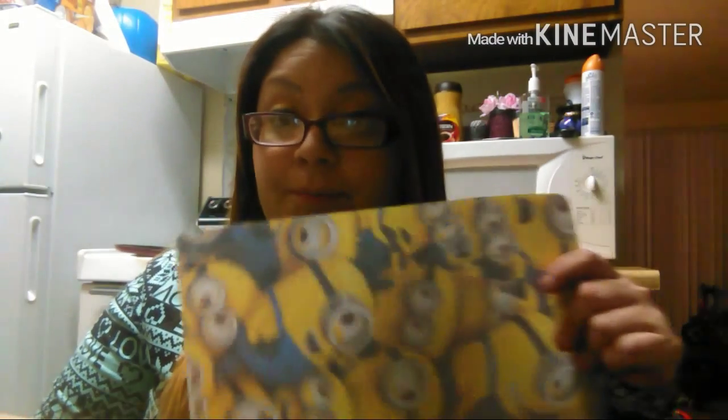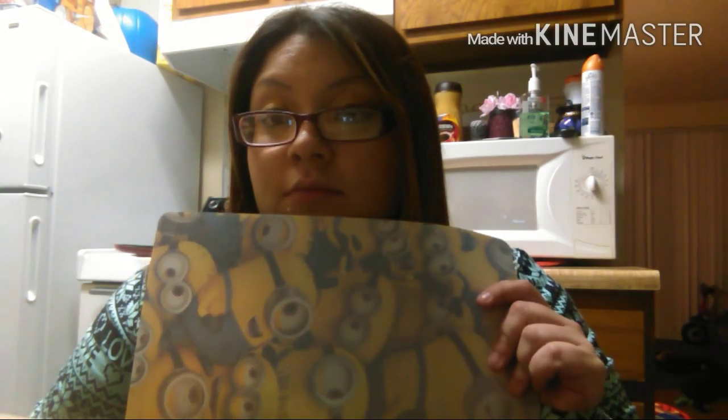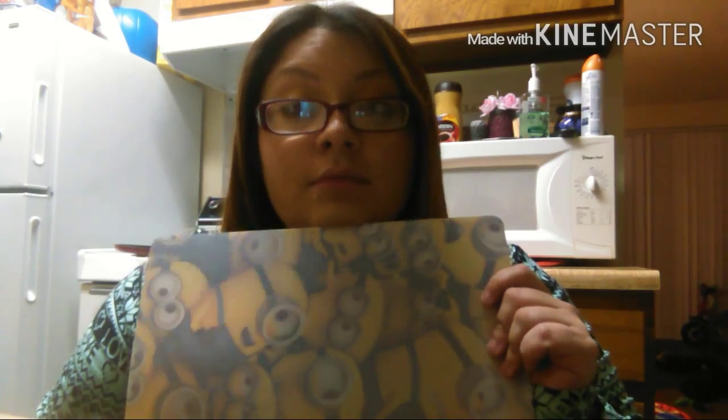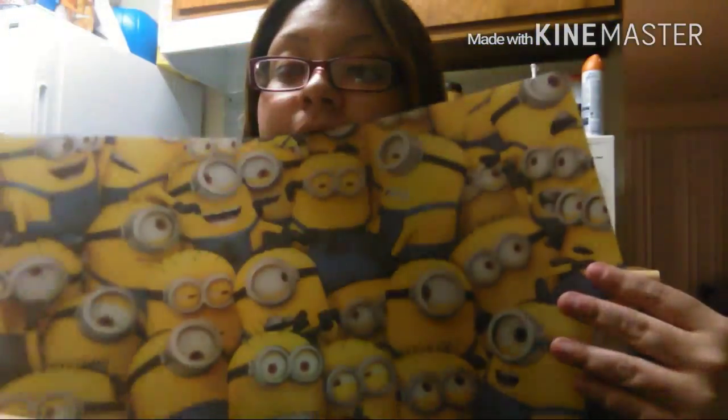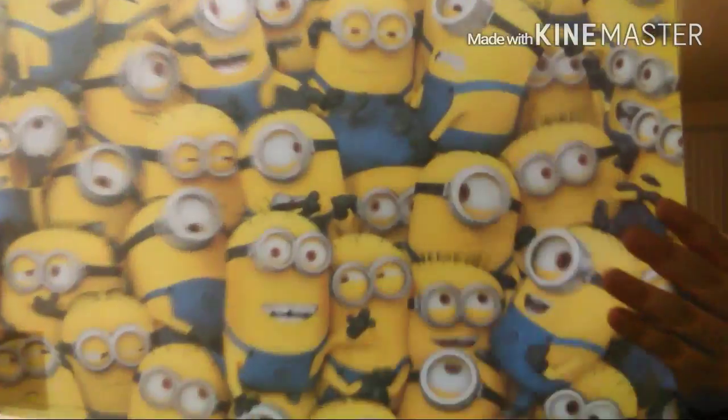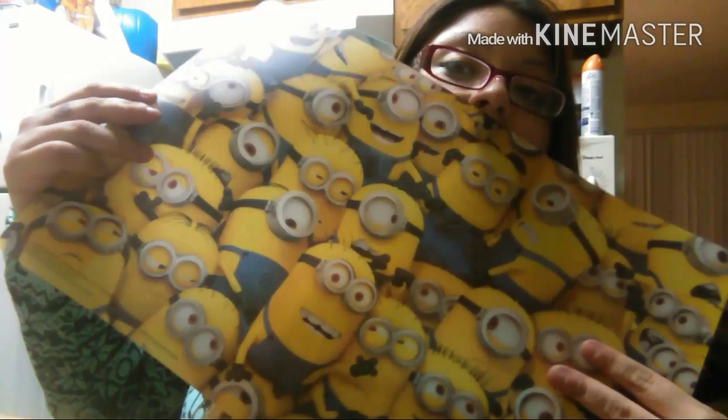So I went to Walgreens, Walmart, and Dollar Tree, so it's all mixed together. I went Christmas decorations shopping. My son found this minion mat thing — I believe it came with a comb. He loved it. He's got a Spiderman one and now he wanted a minion one, so he's got two of them. This is not in any particular order, it's all random.